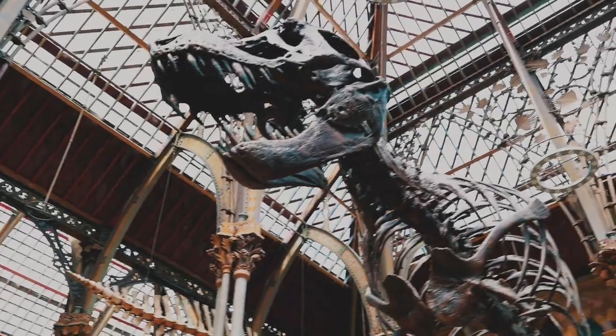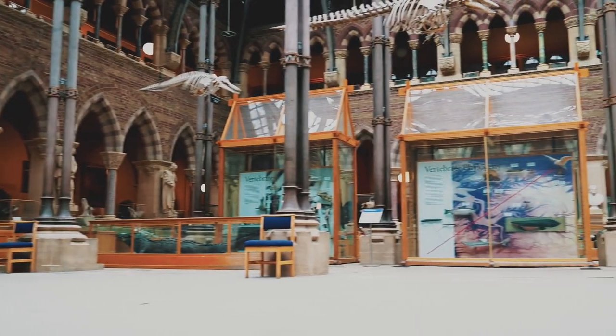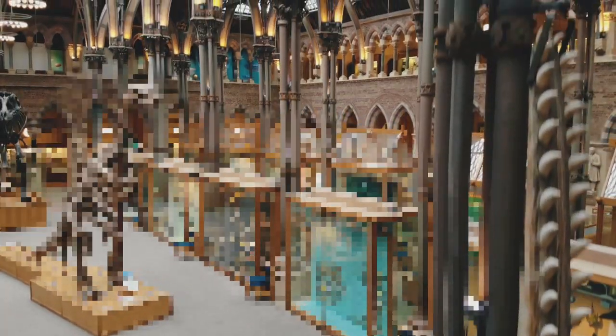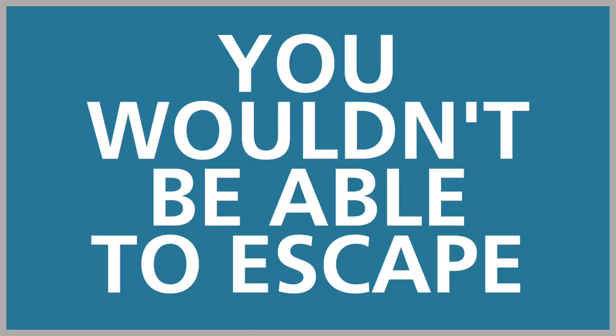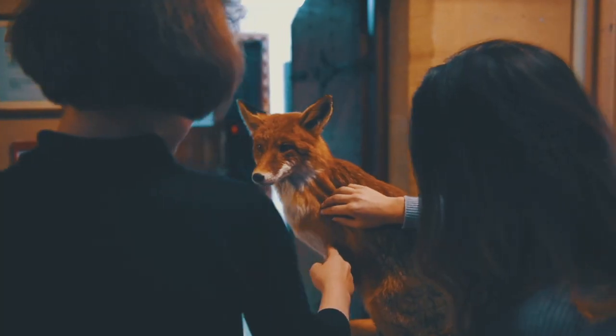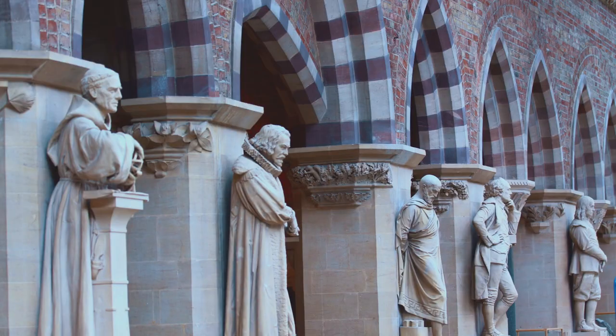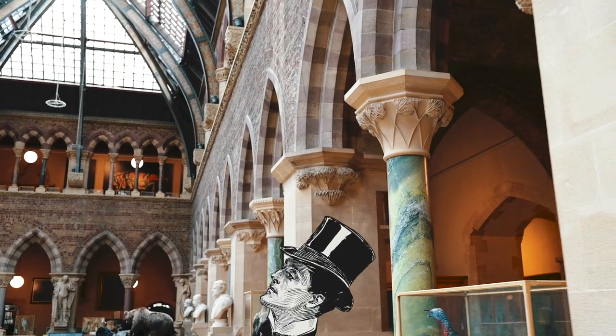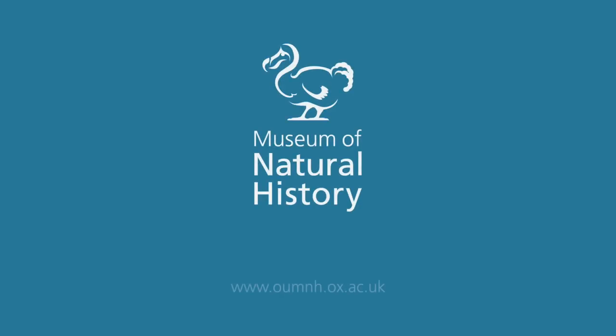You thought that this museum was a place to see dinosaurs, cabinets of things, and insects, right? But even if we hid all that stuff away, you wouldn't be able to escape learning about the natural world. This isn't a shed for specimens. It's an audacious building that actually teaches you as you walk through it — a world first. And it all starts by looking up. Just mind the pillars.